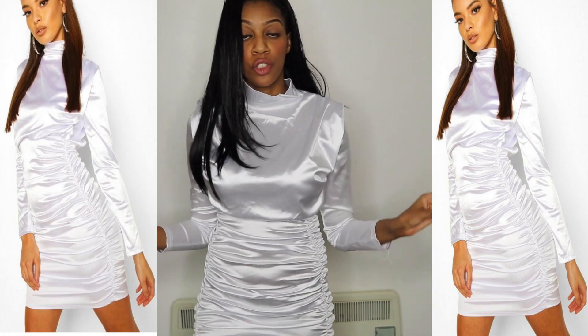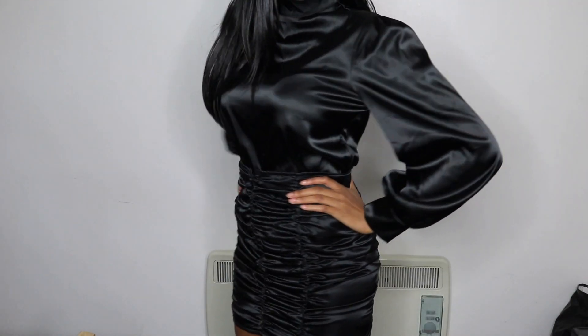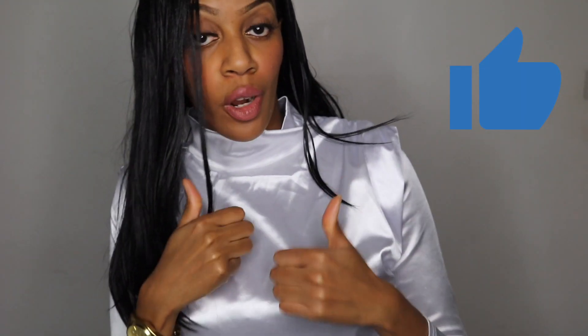My next outfit is this nice white ruched dress and I'm loving it. It reminds me of the black outfit from my Pretty Little Things haul — that was a two-piece, but this is a whole dress with a similar vibe, just in a different colour. Anyone who knows me knows I love ruched clothing — my wardrobe is full of it. The white colour looks so fresh and clean in person, though you have to be careful with makeup.